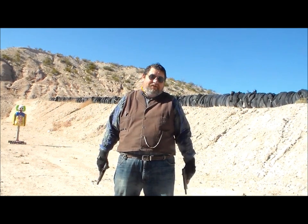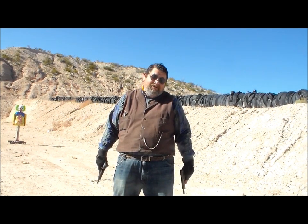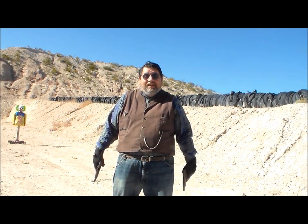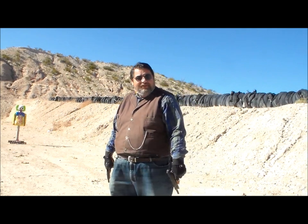That was our episode on the M1911. Thanks for watching — hope you enjoyed this video. If you like what we do on this channel, there's a subscribe button somewhere down there. I'm the Pony 314, and I'll see you at the range.